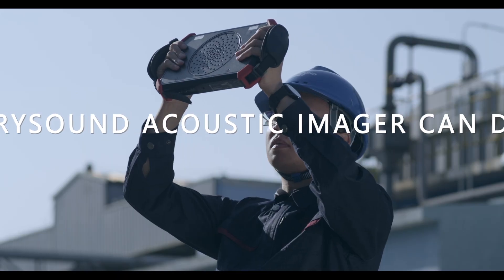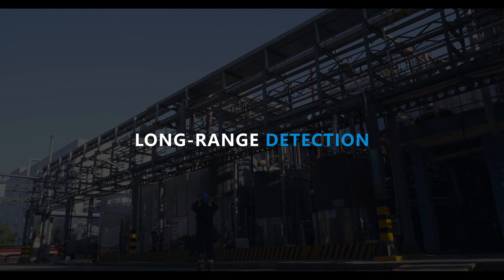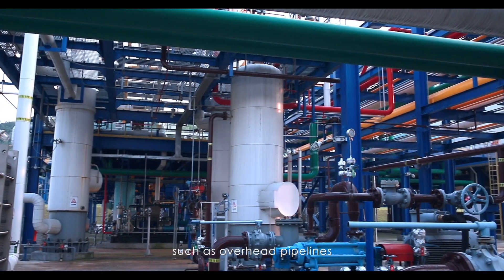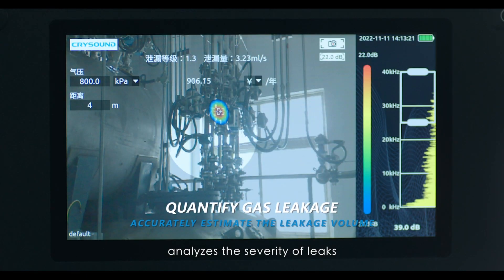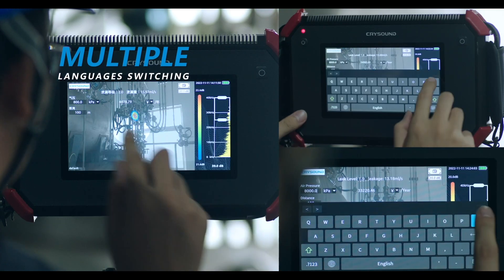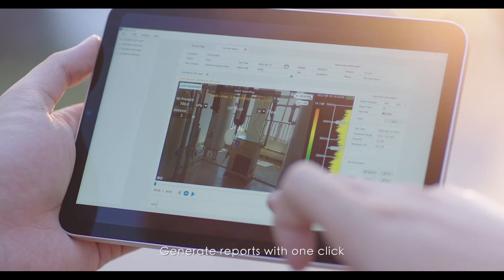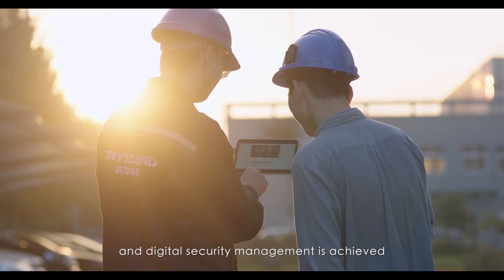The acoustic imager can do much more. Remote detection solves the problem of inspecting complex distributed pipelines such as overhead pipelines. Leakage assessment analyzes the severity of leaks, providing an objective and comprehensive understanding. Comprehensive recording captures fault point information through photos, video, and audio recording, and generates reports with one click, achieving digital security management.